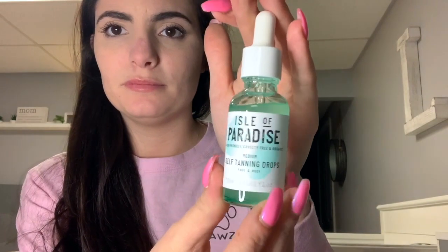Next I have this Isle of Paradise — vegan friendly, cruelty free. It's already leaking, good to know, thanks BoxyCharm. It's a medium self-tanning drops for face and body, originally $29. I'm gonna use a little bit on my face to see if it's anything special.